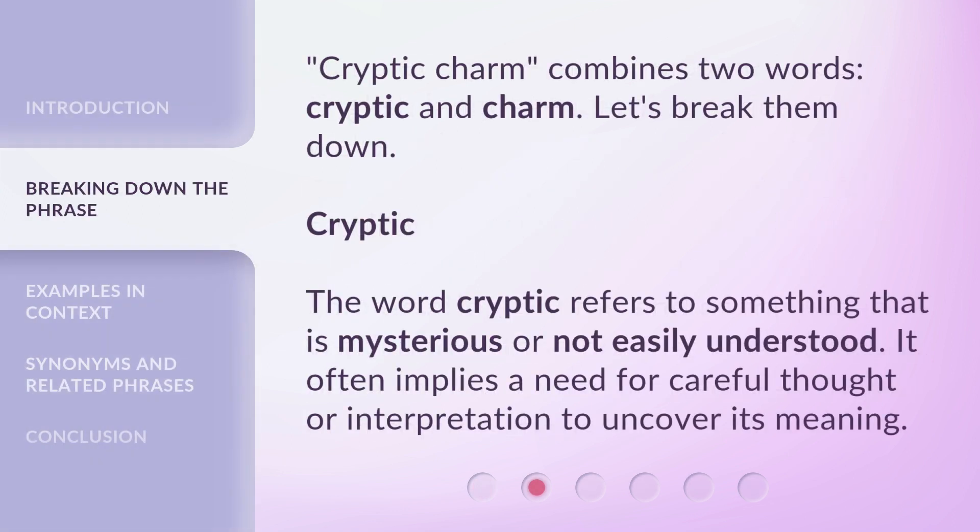Cryptic Charm combines two words: cryptic and charm. Let's break them down. Cryptic: the word cryptic refers to something that is mysterious or not easily understood. It often implies a need for careful thought or interpretation to uncover its meaning.